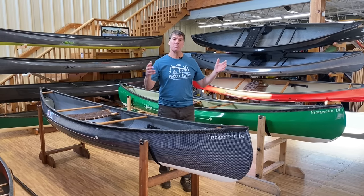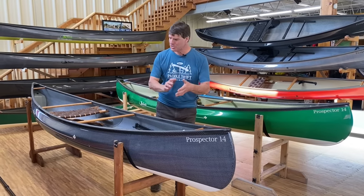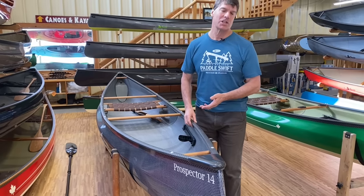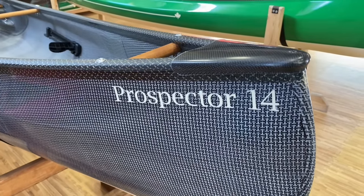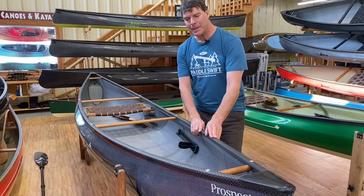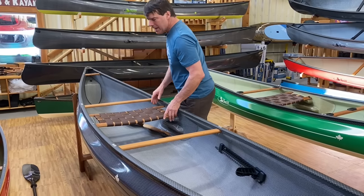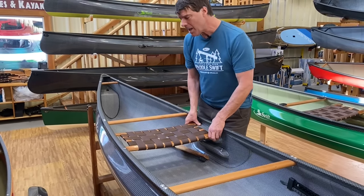Here is our most popular solo canoe, the Prospector 14 — the pickup truck of our solo boats. The canoe has lots of volume and so many different ways you can use it. This particular one is a carbon fusion with a beautiful carbon Enegra H-weave on the outside and inside, black and gold carbon Kevlar trim with the cherry interior, optional kayak foot braces, and our multi-height pod seat system.